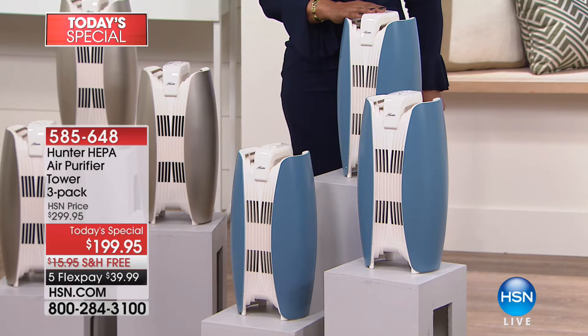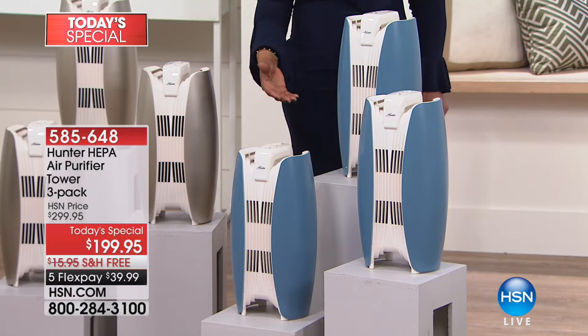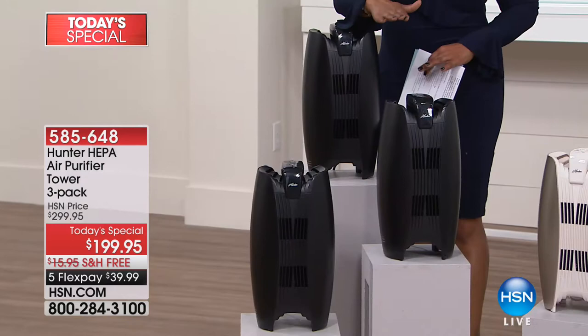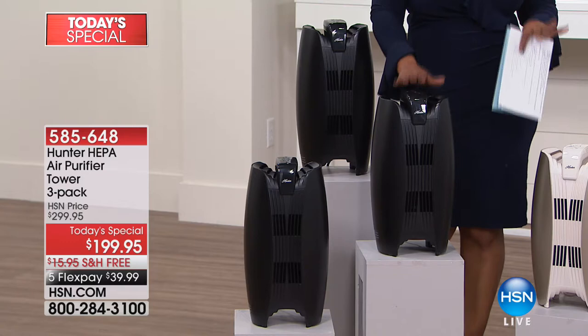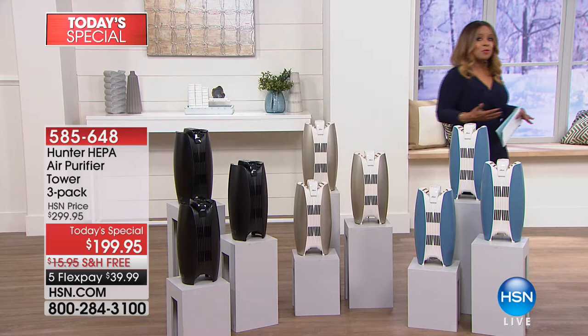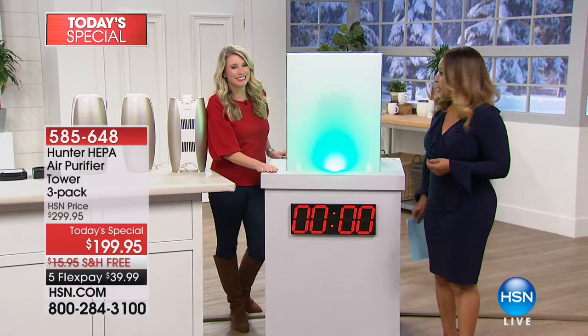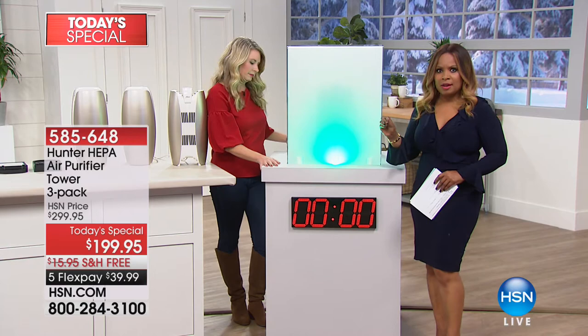When Hunter releases these air purifiers, they'll offer the same value at $199.95, with a manufacturer's suggested retail price of $349. Your color choices are dusty blue, gold — the most popular — and classic black. Each air purifier cleans a room up to 65 square feet. Over 2,700 have already been sold. And since 2010, 1.4 million Hunter air purifiers have been sold and shipped here at HSN. The air purifier you're buying today is far more sophisticated than previous models.